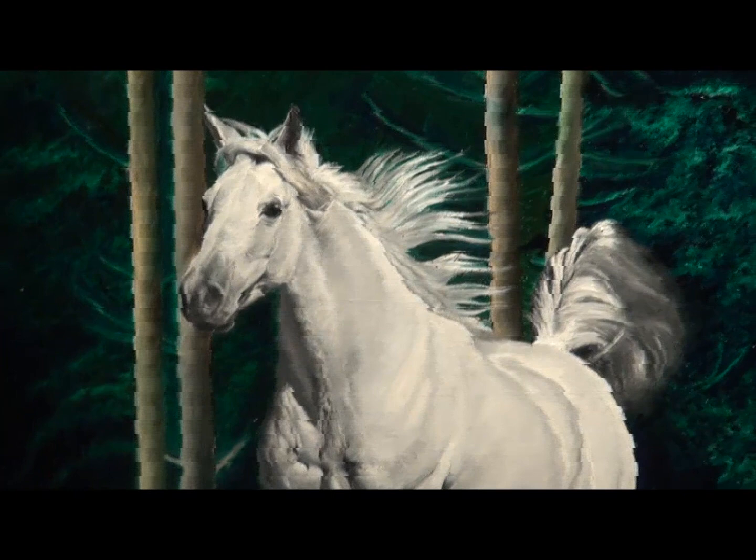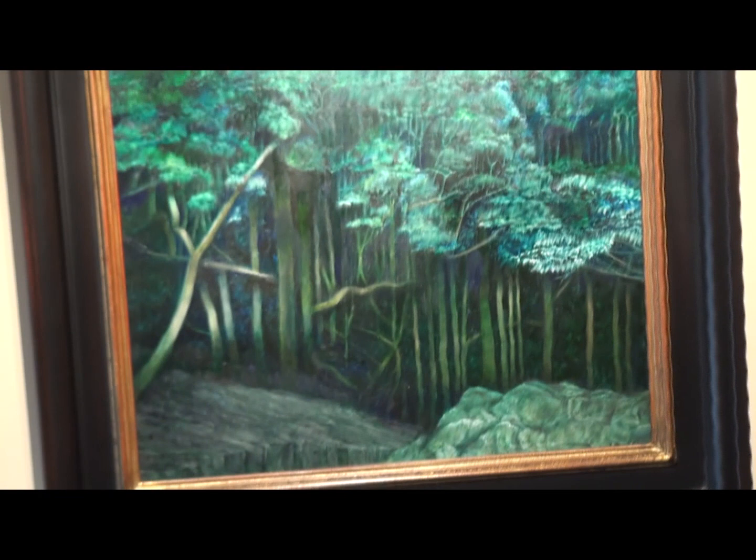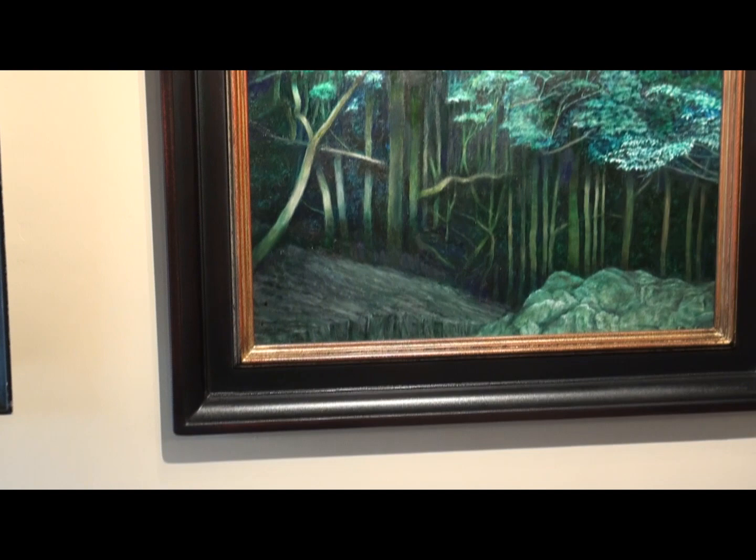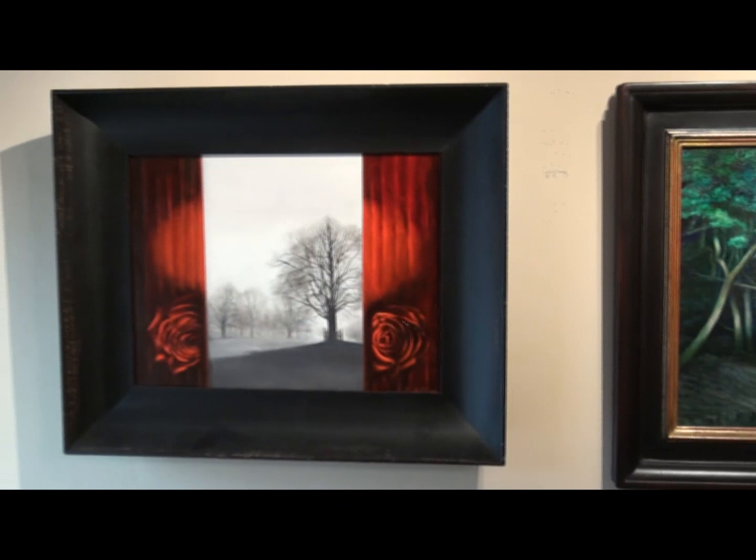Now remember, Eva's in her late 80s now — tremendous artist. This is called Dark Forest, a recent painting. It's a primeval woods with this interesting stone in the foreground. A nice moody painting.